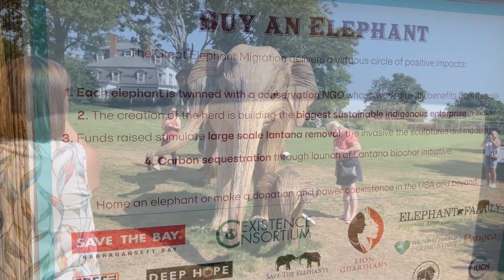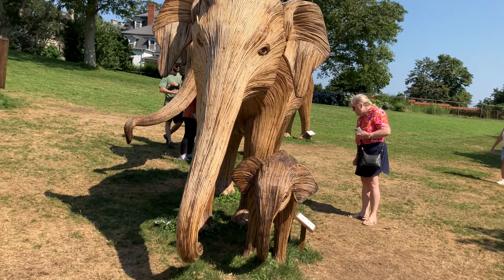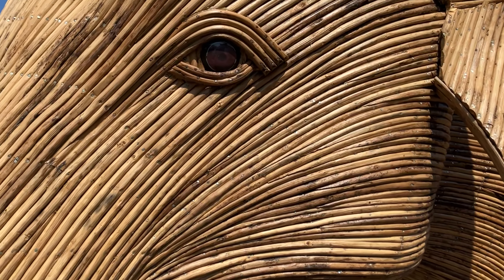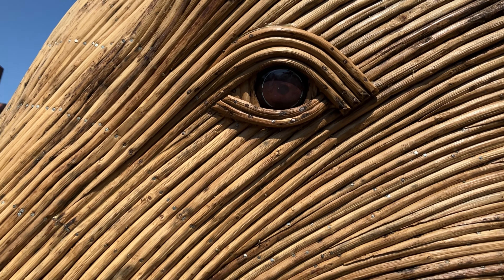These elephants are going to be on tour all across the country. They're in Newport in July and August, the Meatpacking District in New York City in September and October, Miami in December, May and June in Montana, and it ends in July in Los Angeles.